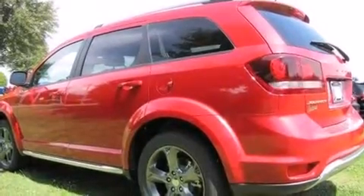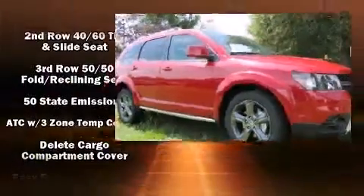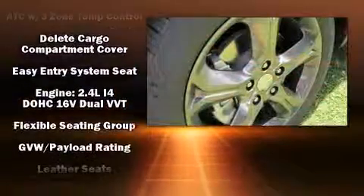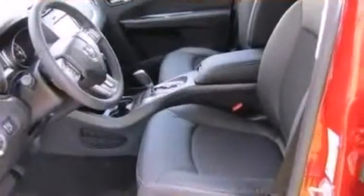Dodge ensures the safety and security of its passengers with equipment such as dual front impact airbags with occupant sensing, head curtain airbags, traction control, brake assist, anti-whiplash front head restraints, a panic alarm, and four-wheel disc brakes with ABS.